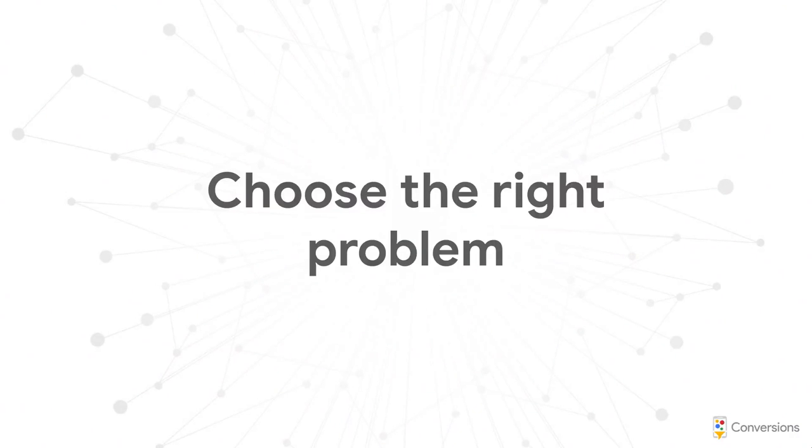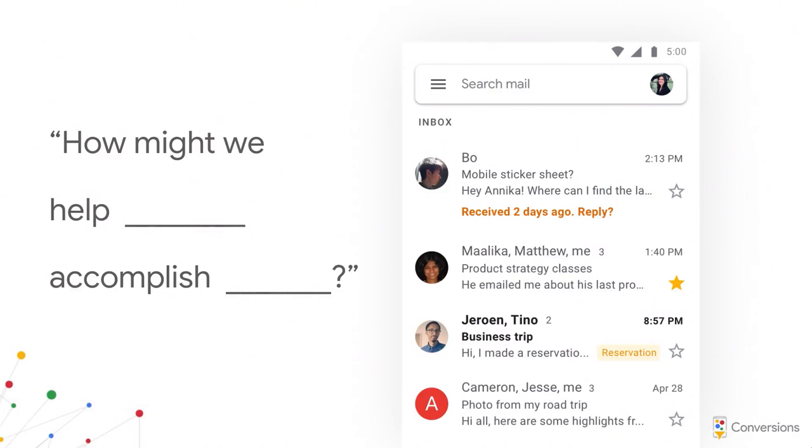First and foremost, it doesn't matter what technology is backing your feature — smart or not — you still need to follow the same design process. You need to know who your target audience is, what problem you're solving for them, and what your success metrics are. When using AI, you also have to ask: are you using AI just because you can, or is it really the best way to solve your problem? I recommend asking yourself two questions: first, 'How might we help a specific user group accomplish a very specific user goal?' And second, 'Can AI solve this problem in a unique way?'